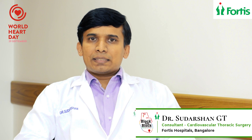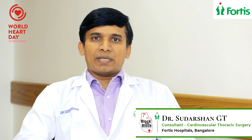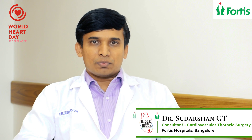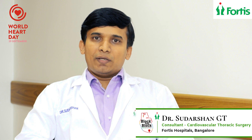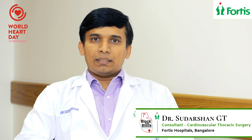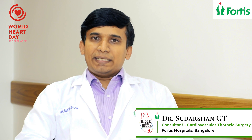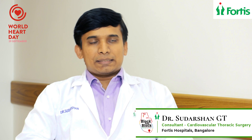Now over the years, cardiac surgery has evolved to become one of the safest procedures, with a success rate of 95 to 99% for most procedures. Even today we do most procedures by making an 8 to 10 inch incision in the midline, dividing the breastbone, completing the procedure, and then uniting the breastbone by putting multiple wires.